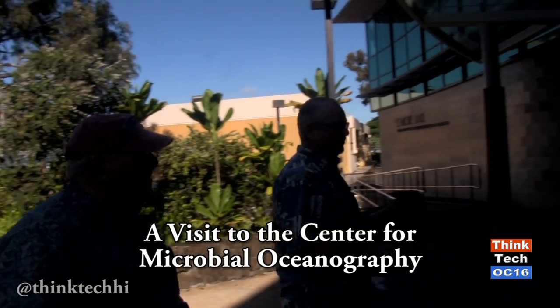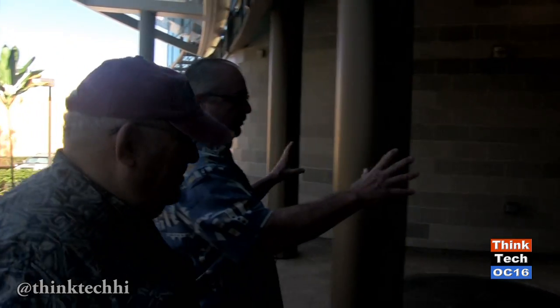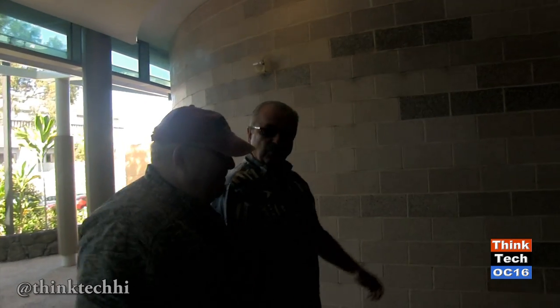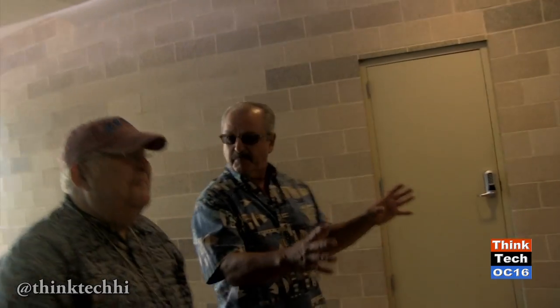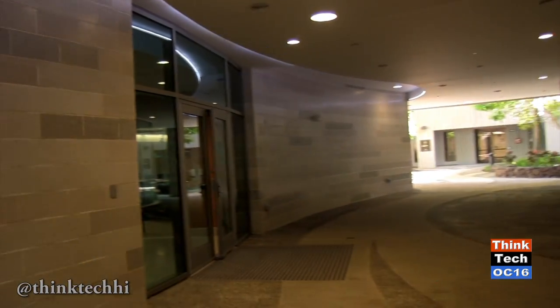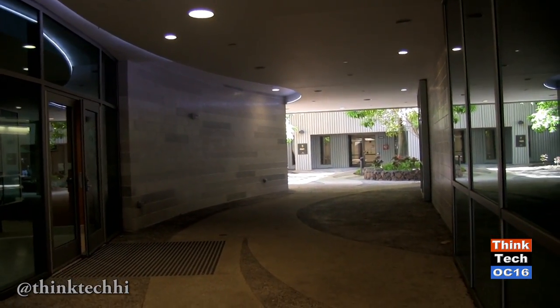The building is a LEED Platinum building with a lot of design features. It's built as an addition to the old biomedical building behind us, which itself is famous because it was designed by Edward Durrell Stone, a very famous architect. We had to preserve the entranceway of that building, so you see that we snake our way through this wonderful hallway, well-lit and attractive. There's not a single straight line in this building, and that's by design.